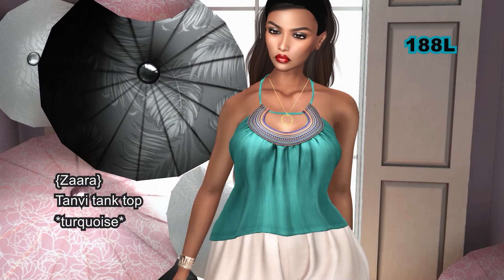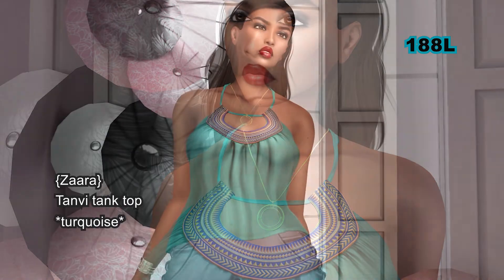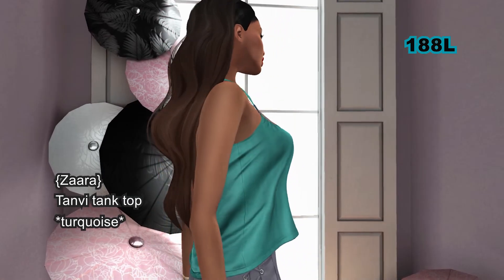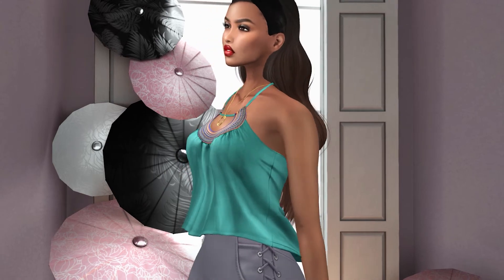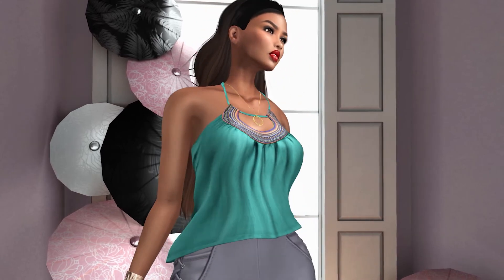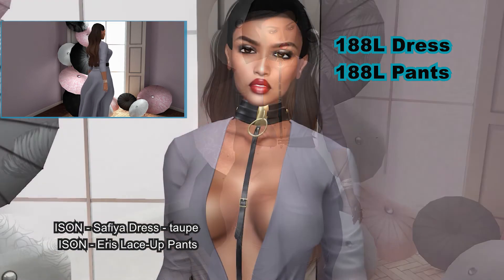This is a really cute top; unfortunately it can only be worn by the Maitreya mesh body. This set can be worn by the Maitreya, Isis, Freya, Hourglass, and Physique mesh bodies.